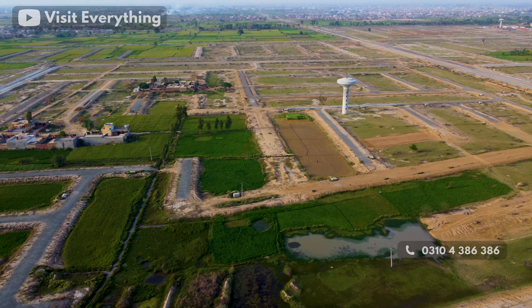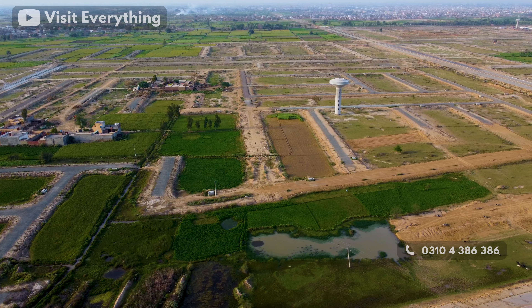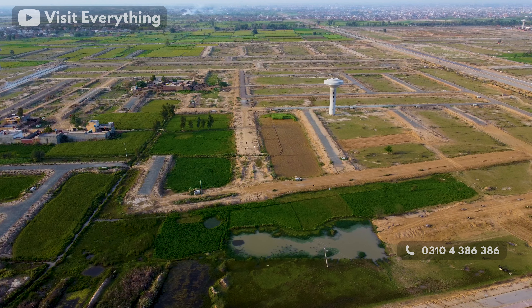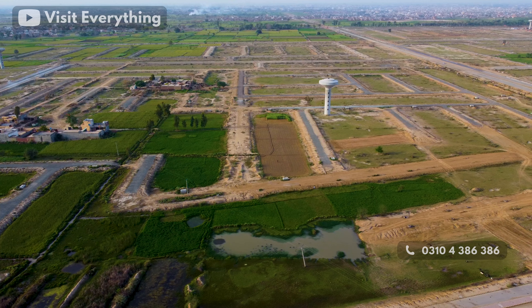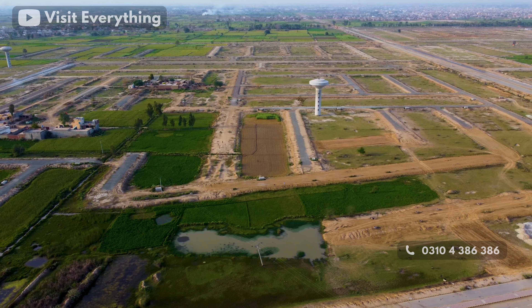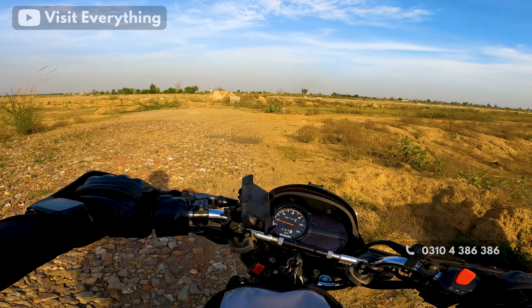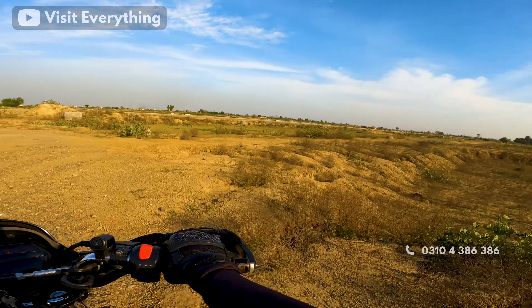H-Block is divided into almost 2 blocks and possession of H-Block will be announced by LDA very soon. After possession is announced, prices here will go up. So if you want to invest for a 2-year horizon, H-Block is a must-invest, as this road connects all the way through LDA City from one sector to the ring road.